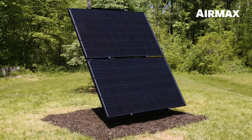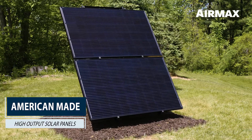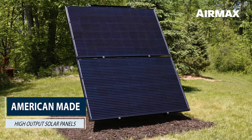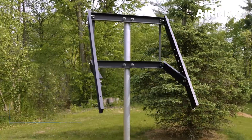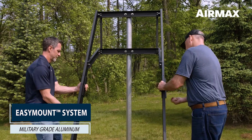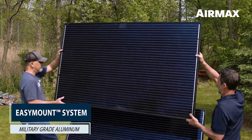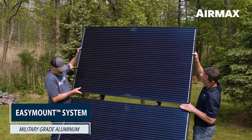Unlike single panel systems, the Air Max Solar Series comes standard with two American-made, high-output solar panels for maximum performance. Our exclusive Easy Mount system comes pre-assembled for simple installation, made from powder-coated military-grade aluminum — corrosion-resistant, strong, and lightweight.